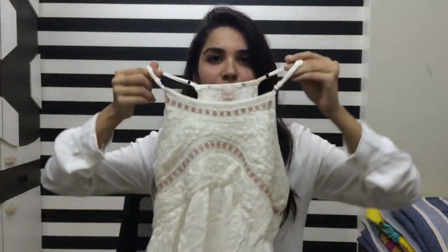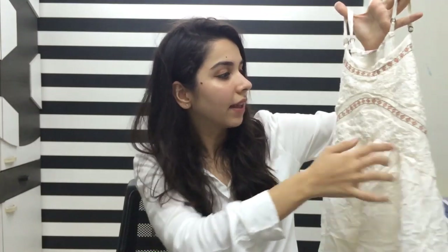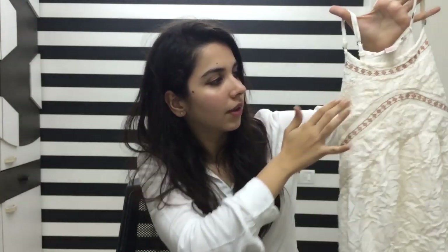We're going to go in the order in which I purchased things, so the first stop — it's this strappy top. It's a white creamish color and it has a little crochet over here, some crochet here, and beautiful lace flowering over here.